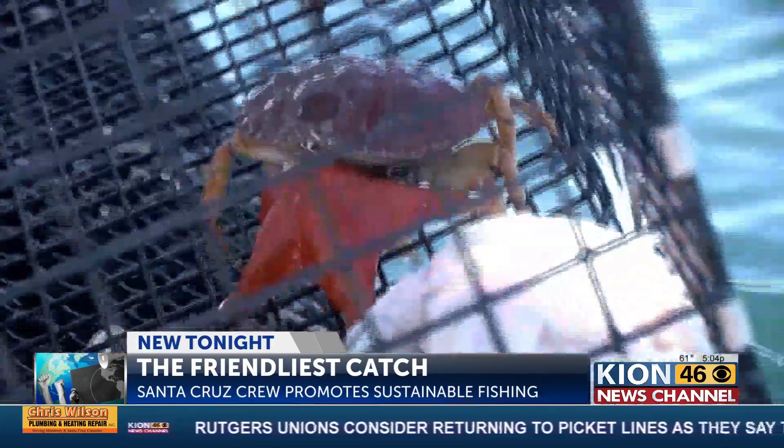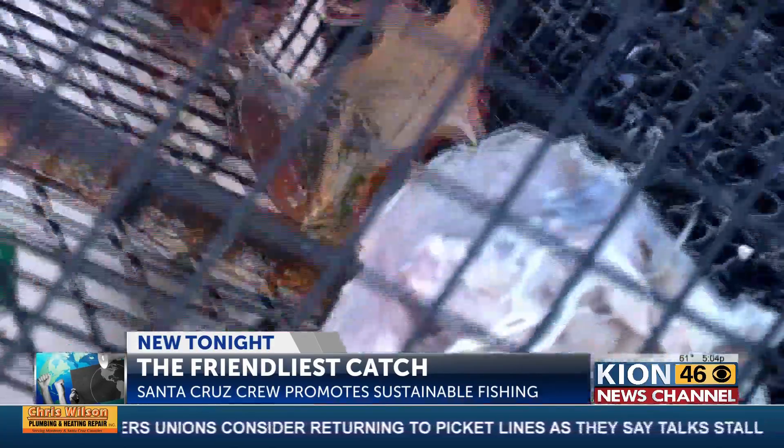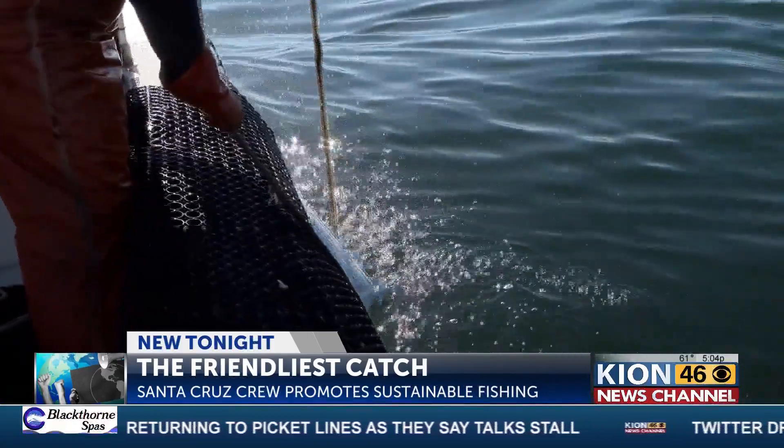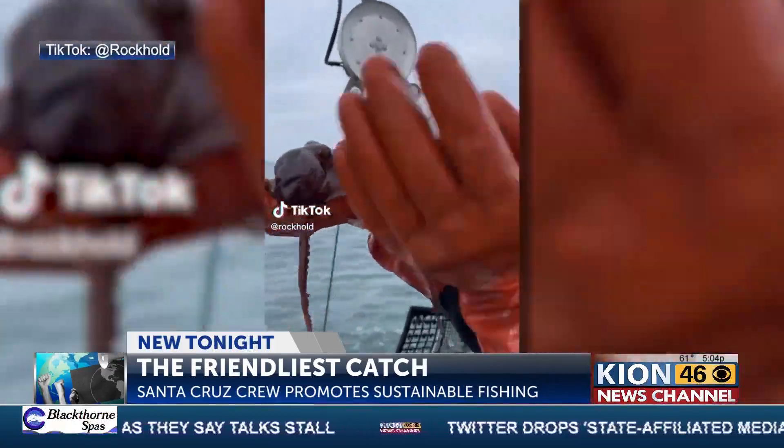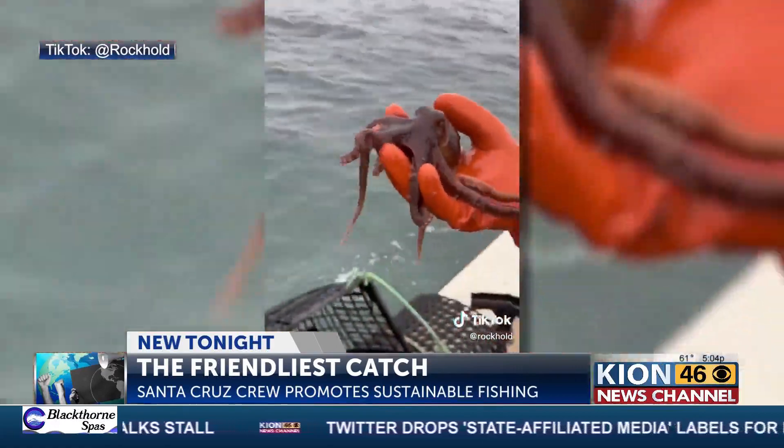And they don't just catch crabs. They also catch fish, like halibut. But those aren't the only sea creatures getting caught in their pot. An octopus — how cool is this guy? You know how we roll, David? All right, put him back.